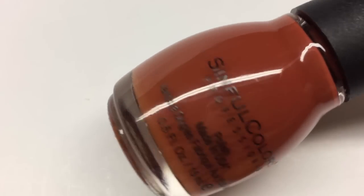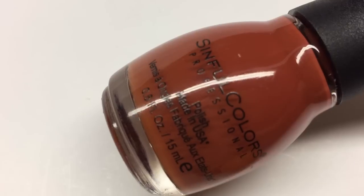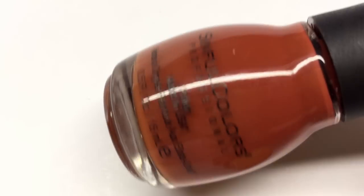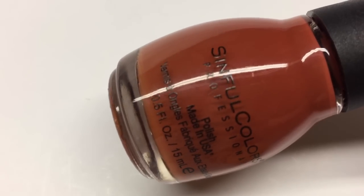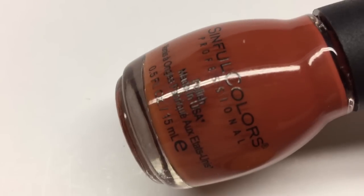The next two are from Sinful Colors and these are relatively new to me. The first one is called Brave — a beautiful brick-toned, orangey-red color with a splash of brown, really warm and nice for fall. This is a matte polish — I'm not sure if it was a limited edition collection or just a finish they offered for a while — but it is one of the best matte polishes I've ever worked with. It applies like a regular polish but with a fantastic matte finish. That is Brave by Sinful Colors.